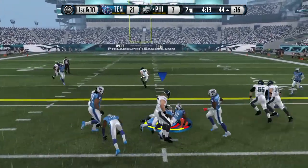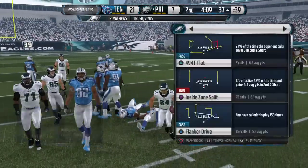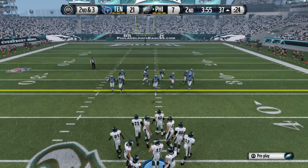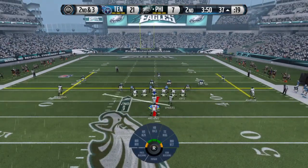The Eagles have it at the 44. Ryan Matthews takes the handoff and they tackle him down at the 37-yard line. Always good to have these types of runs — it's not a first down, but it sends a message. It shows everybody that you can run it when you want to, and it opens up so many other things for your offense.